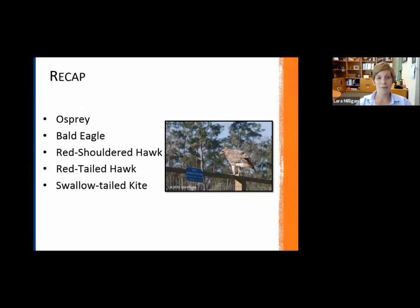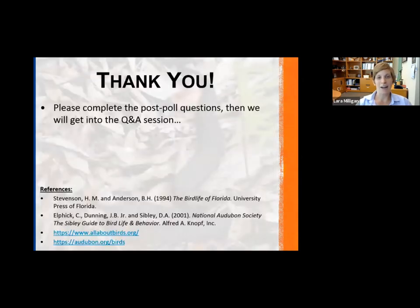That was the main information I covered today. I asked a few people what they would be particularly interested to know about these species, and that's what I tried to touch on. We talked about the osprey, bald eagle, red-shouldered hawk, red-tailed hawk, and swallowtail kite. Thank you all so much for tuning in to our first Wildlife Wednesday webinar of our series for this year.